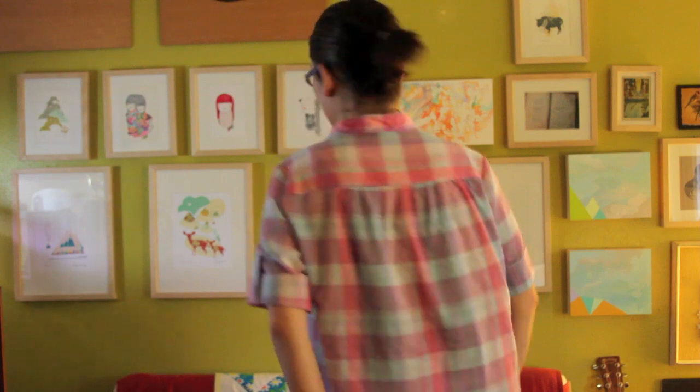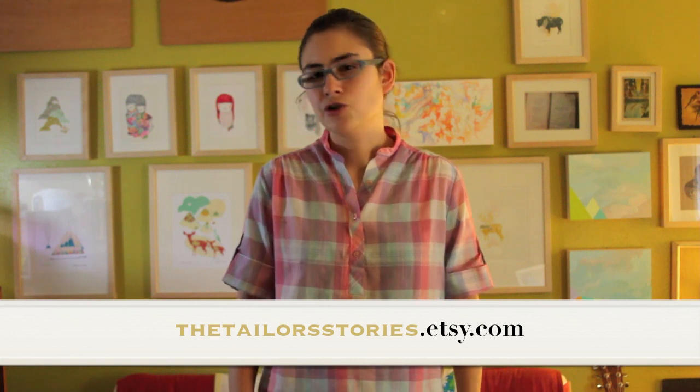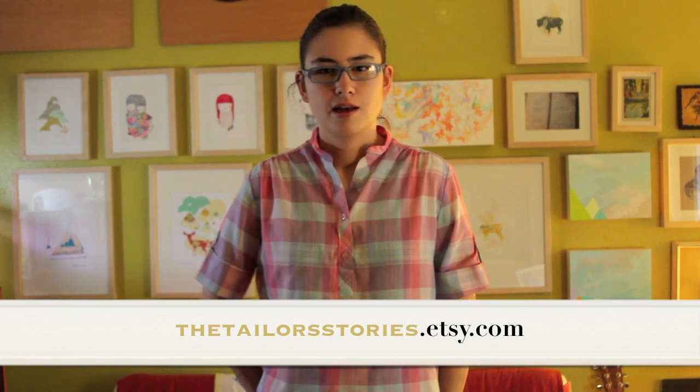The first one is this shirt. I got it off of Etsy, which is a great place to find vintage items. I think I got it from Taylor Stories, which is an Etsy seller.